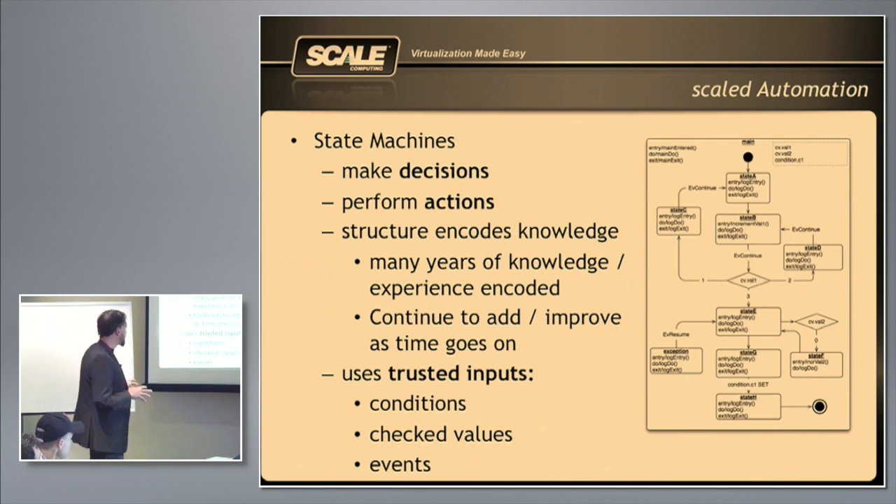We built a state machine system that allows us to easily automate day-to-day management tasks and automate recovery tasks during failure scenarios. The state machines make decisions, perform actions, and fix the cluster when the cluster breaks. My favorite story: this happens every single day — something breaks, the cluster alerts the customer, the customer calls support, and by the time support logs into the system, it's fixed itself.